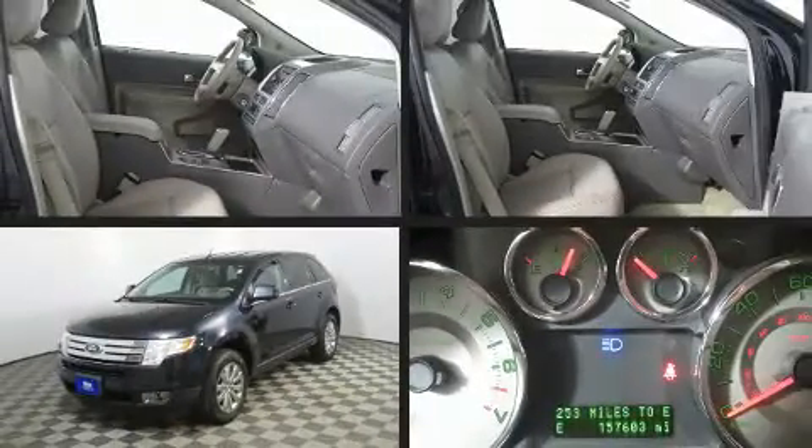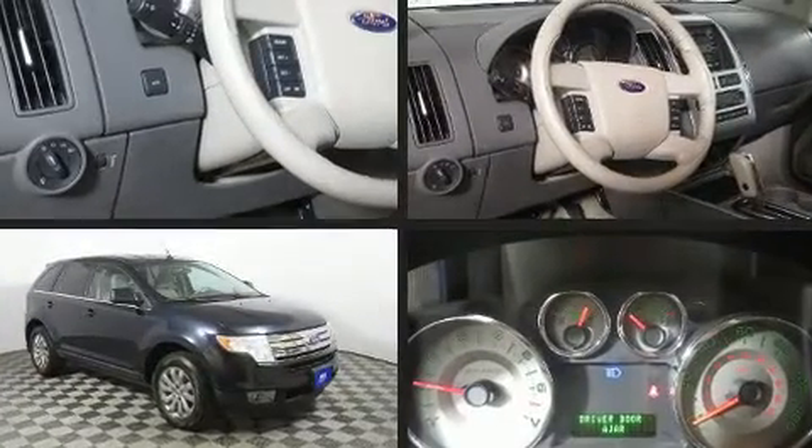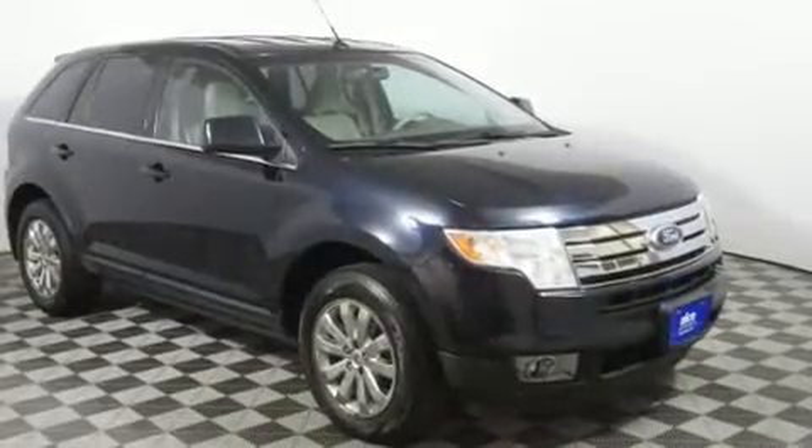Step into the 2010 Ford Edge. A 3.5-liter V6 engine pairs with a sophisticated six-speed automatic transmission, and all-wheel drive keeps this model firmly attached to the road surface.